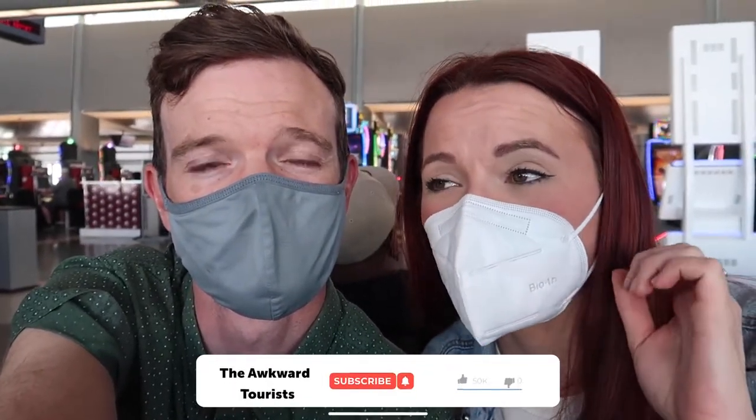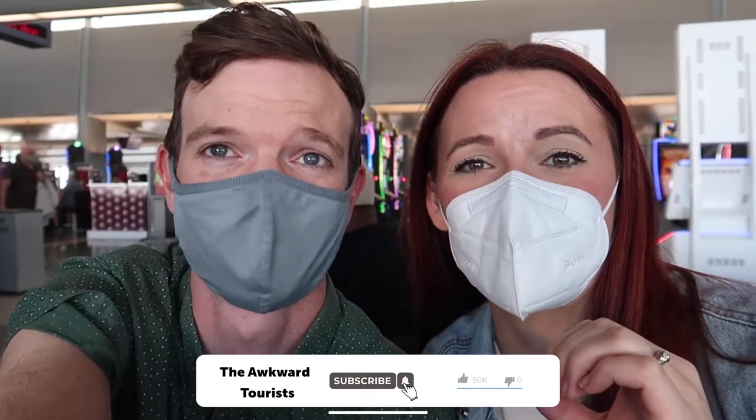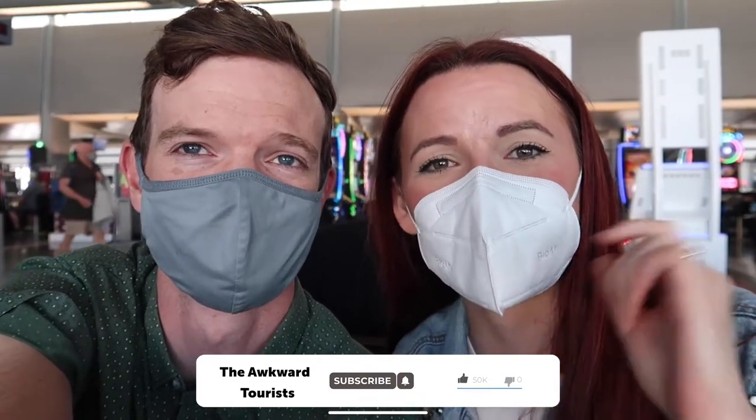Good morning, happy travelers. Welcome back. We are at the airport. Sadly, we're going home after only two nights in Las Vegas. It was a short trip but it was a great one — we had a lot of fun. We did a couple interesting things we've never done here in Vegas before. You're going to want to subscribe because we have a really really awesome trip coming up, so make sure you don't miss it. Hit the subscribe and bell notifications. Thumbs up on this video if you liked it. We will see you in our next video. This is Kelly and Kevin from the Awkward Tourists. Peace out.